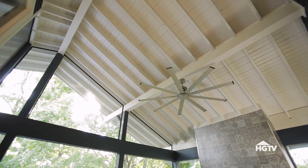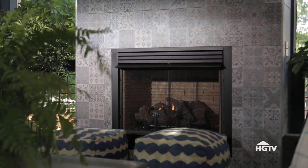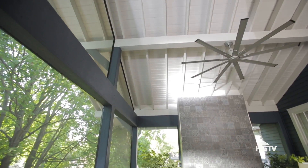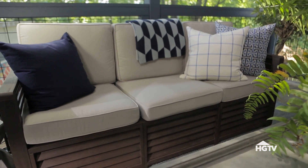Here on the screened-in porch, we have a massive ceiling fan that'll keep you cool in the warmer months, and also a fireplace to keep you warm in the winter months. So you can be comfortable out here year round, and that's why we have very comfortable sofas out here.